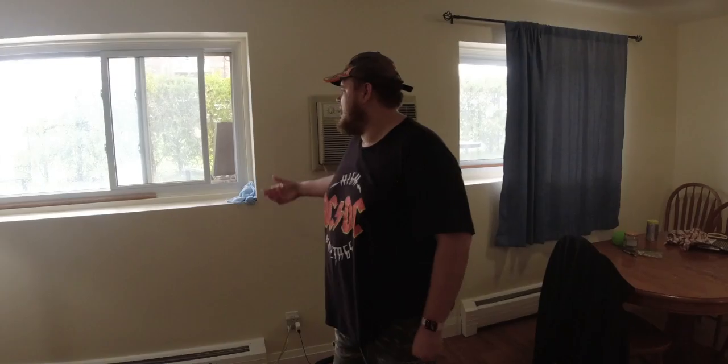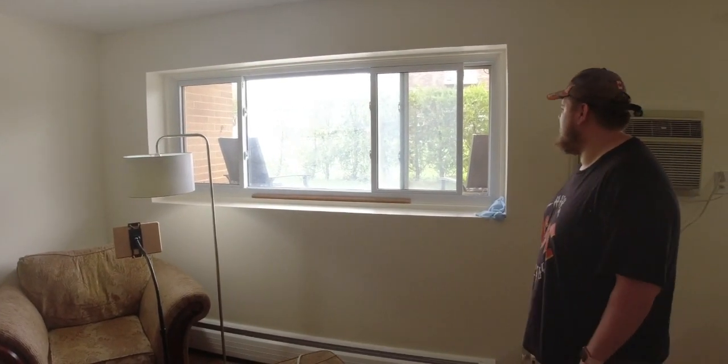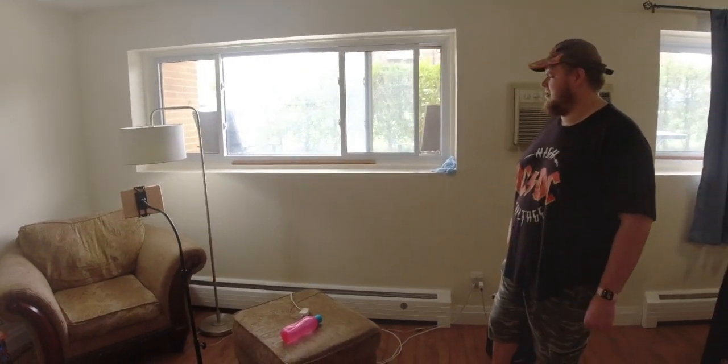Now we're going into the dining room. Showing you my new full-size dining room this time. It's bigger than — well, last time we didn't have a dining room. Now we have a nice view of the outside. It has big windows. The only thing is we don't have a back door.